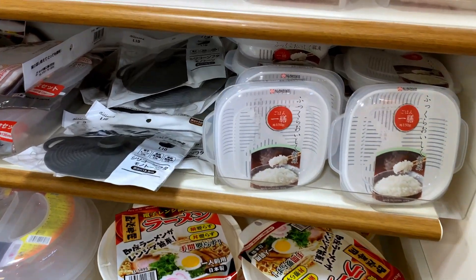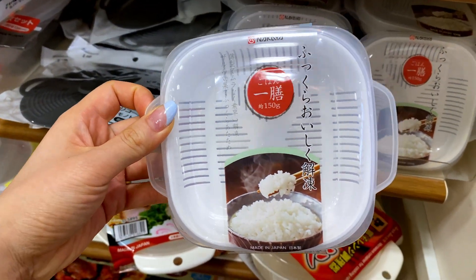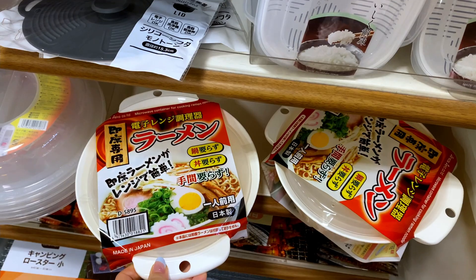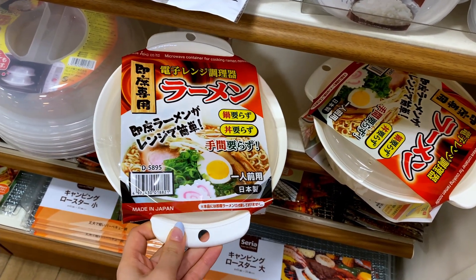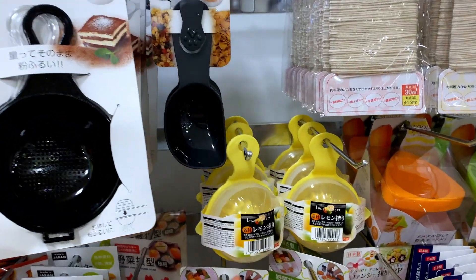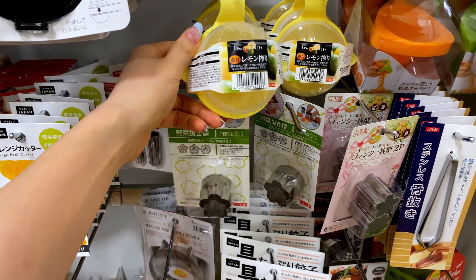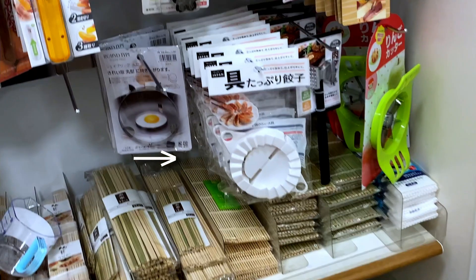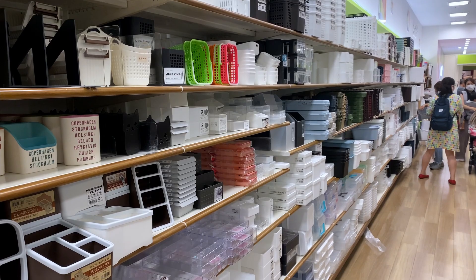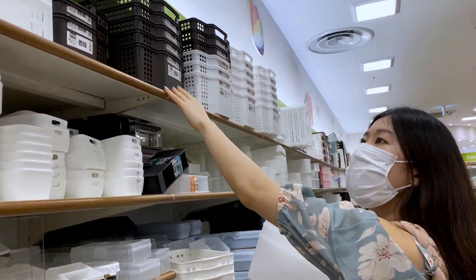100 yen store kitchen items are actually really, really good. That's for heating up frozen rice in the microwave, that's for cooking ramen noodles in the microwave, that's for cooking sunny-side up in the microwave, and that's for squeezing lemons. They also should have shown the dumpling maker. 100 yen stores sell a lot of boxes for storage.